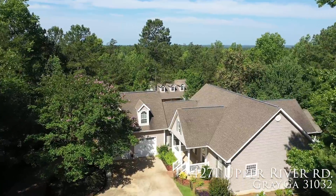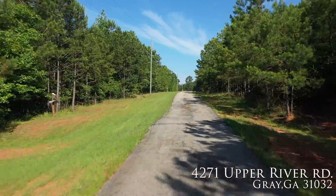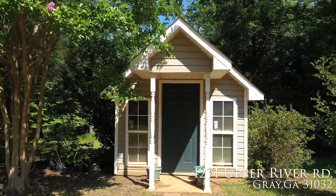There's a spacious shop with electricity and two roll-up doors, and an unfinished bonus room above that. There's city and county water available, and there's a cute little chicken coop that's ready for you to bring some chicks home.